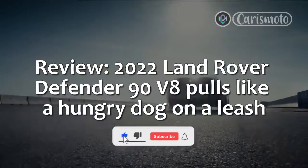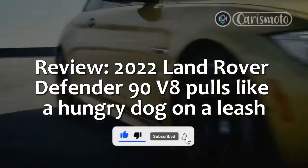Review: 2022 Land Rover Defender 90 V8 — pulls like a hungry dog on a leash.